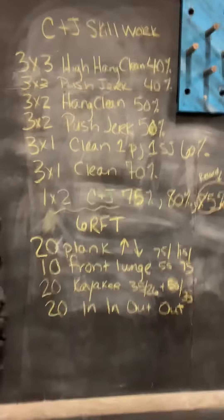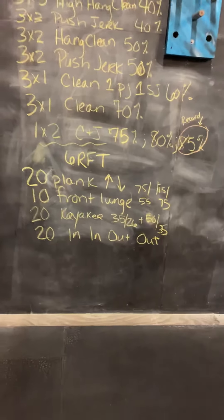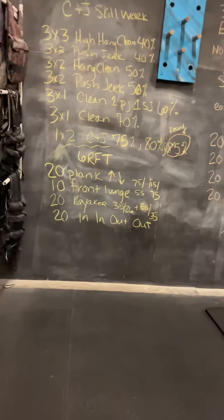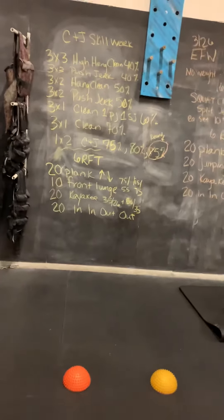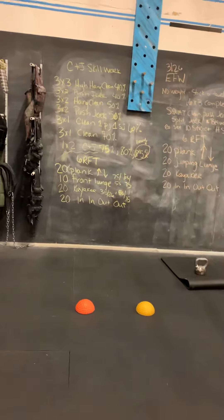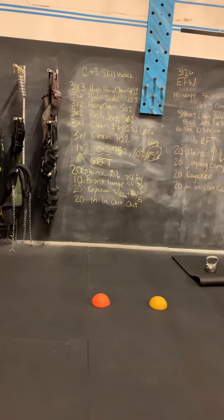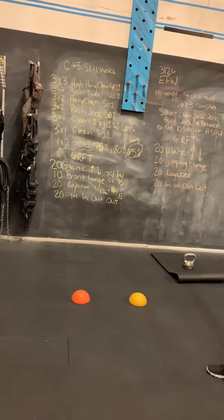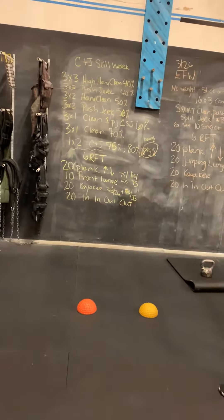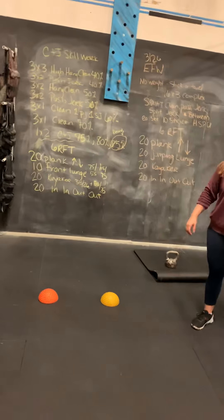Then we're going to move down to the six rounds for time. We're going to do 20 plank up-downs, 10 front rack lunges — that will be with your barbell — and then 20 kayakers with your kettlebell. Kettlebell is 35/26 for RX, 50/35 for RX+. The barbell is at 75/55 and 115/75 is the RX+.